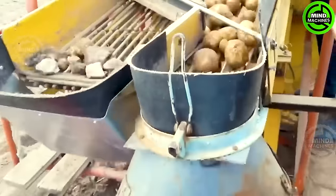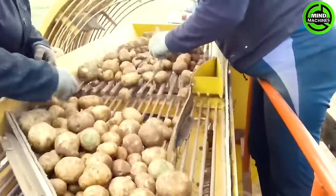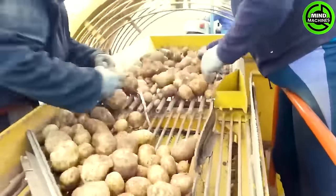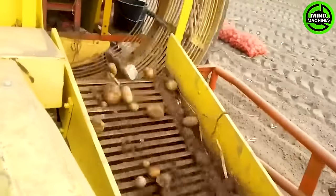This multi-functional technical giant mechanically harvests potatoes and separates the tubers. Additionally, it simultaneously separates various other impurities during the harvesting process.